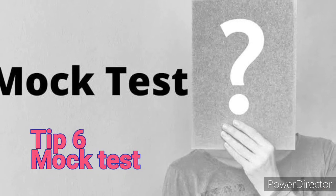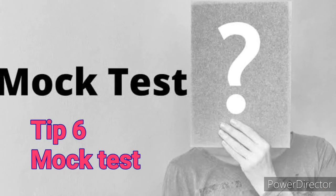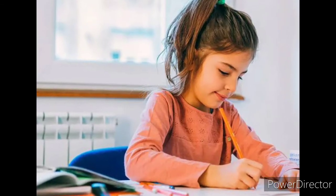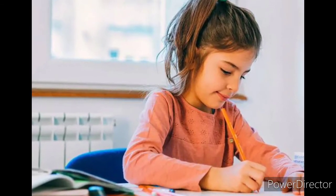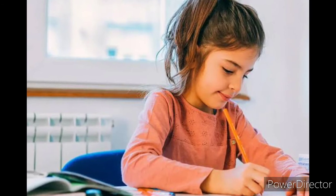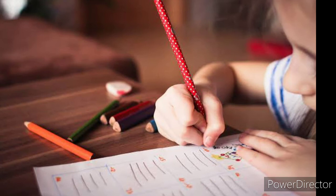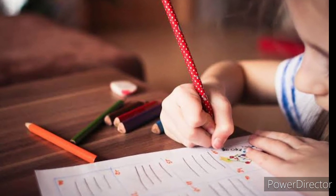Next one: mock test. Make a question paper and set a time limit, then try to solve that paper within the time. This will not only help you learn to complete the paper on time but is also a good way to revise.